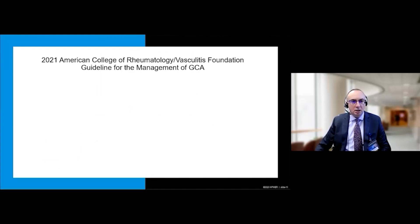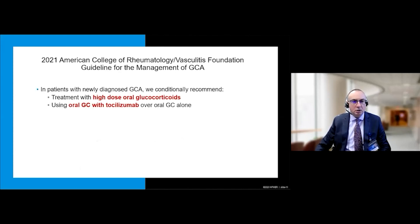National guidelines published recently recommend the use of glucocorticoids with tocilizumab over glucocorticoids alone, emphasizing the importance of steroid-sparing to reduce glucocorticoid toxicity. In particular, this novel agent is prioritized in patients with recurrent relapses — who will accumulate the most glucocorticoid exposure — and in patients with large vessel involvement, such as evidence of aortitis or aortic arch involvement.